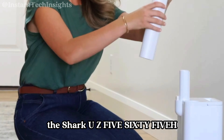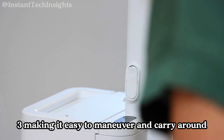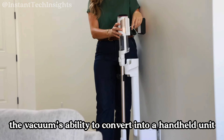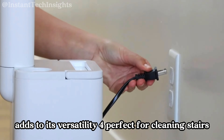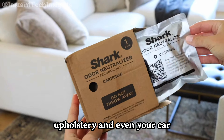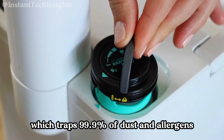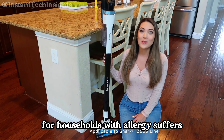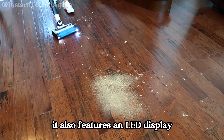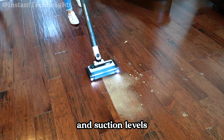The Shark UZ565H is praised for its lightweight design, making it easy to maneuver and carry around the house. The vacuum's ability to convert into a handheld unit adds to its versatility, perfect for cleaning stairs, upholstery, and even your car. The vacuum includes a HEPA filter, which traps 99.9% of dust and allergens, making it an excellent choice for households with allergy sufferers. It also features an LED display that provides real-time readouts of battery life and suction levels.